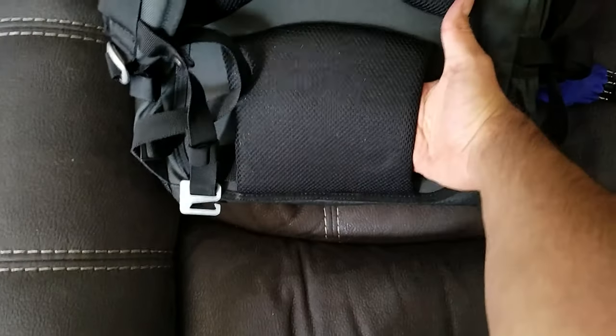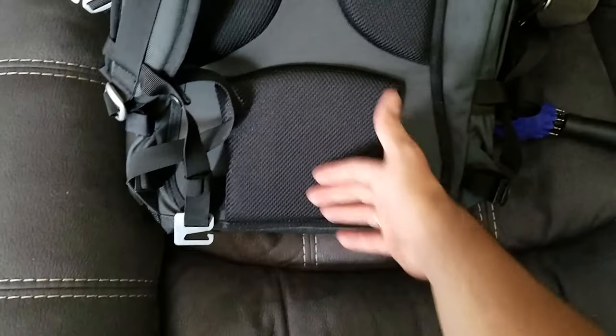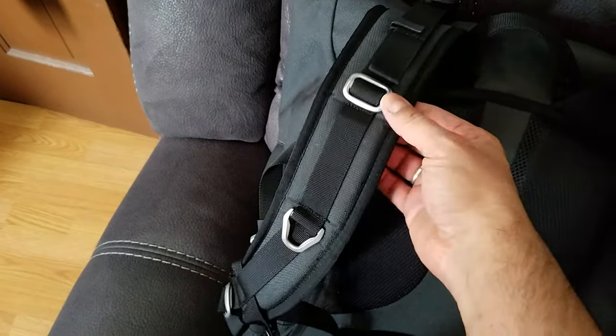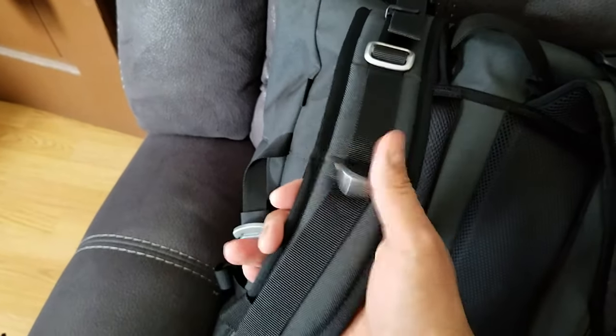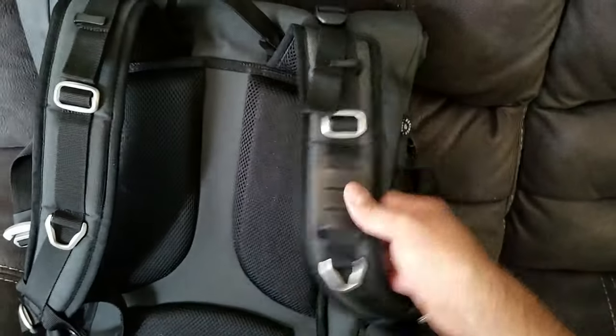It does come with a waist strap — I don't use that, but it's nice that it came with it, unlike other bags where you had to pay extra. One thing that was different from that other video: these little chrome pieces here are aluminum as well, but they are not black. Not a big deal — I actually like them just as much.